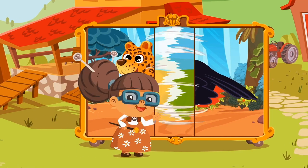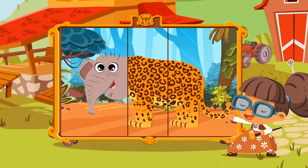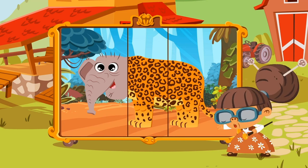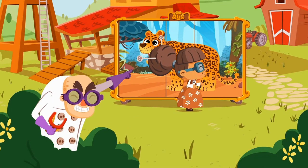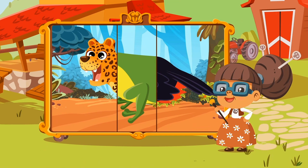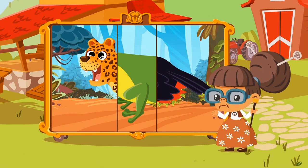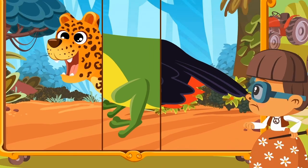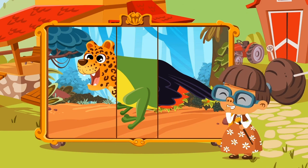Whoops! Looks like this is broken, Granny! It's happening again, Granny! And look at the strange outcome! It's a leofrocan! A rare mix between leopard, frog, and toucan! Only seen in this animalarium!